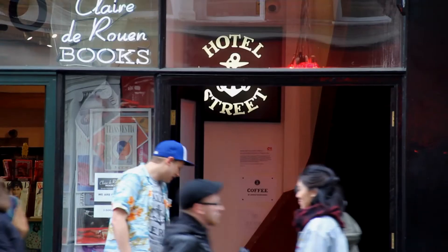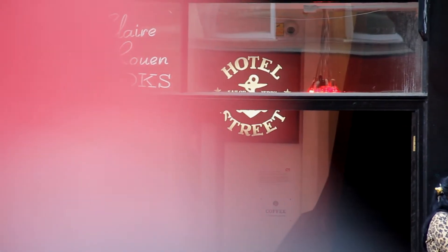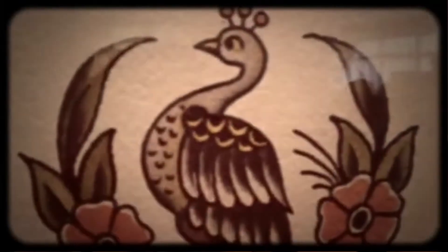My name is Sam Sheasley. I work for the Conservation Center for Art and Historic Artifacts in Philadelphia, Pennsylvania. I'm here in London celebrating the opening of Hotel Street, and this is the first time that the collection is being exhibited in its entirety.